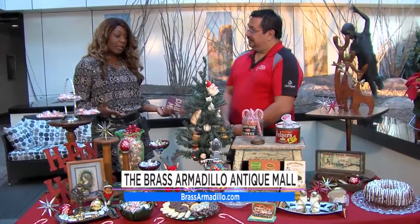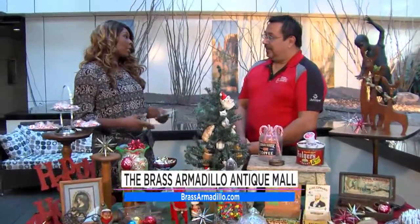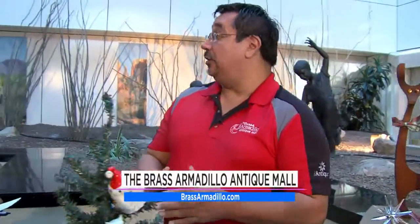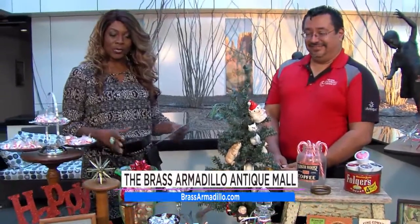We got about 30 seconds, so once again tell everybody where you're located and the hours of operation. We're located at I-17 and Cactus for our north location. We also have another location in Goodyear, which is on I-10 and Dysart Road. And you're open seven days a week? Nine to nine, seven days a week. All right — the Brass Armadillo. Go get yourself something unique. Turn that vintage item into a classic new tradition this holiday season.